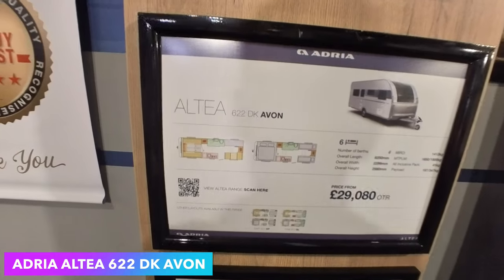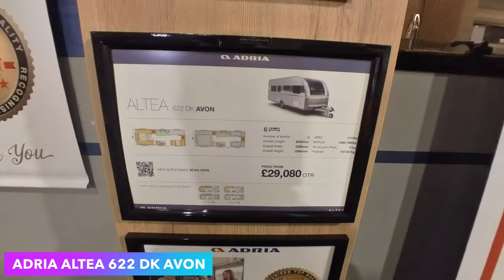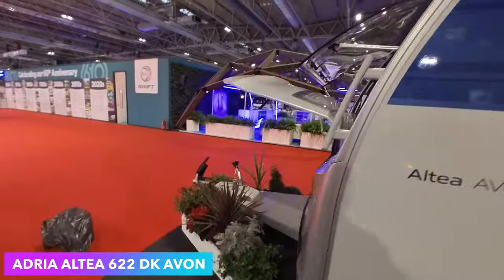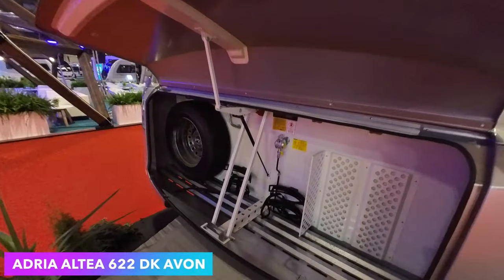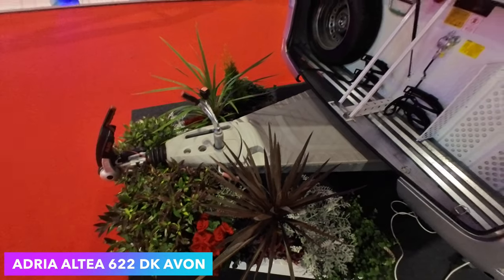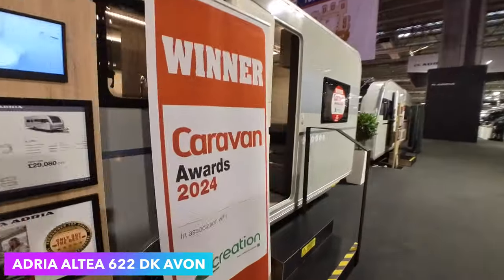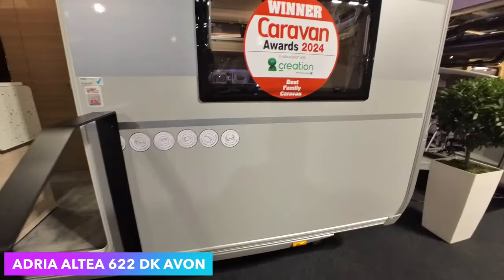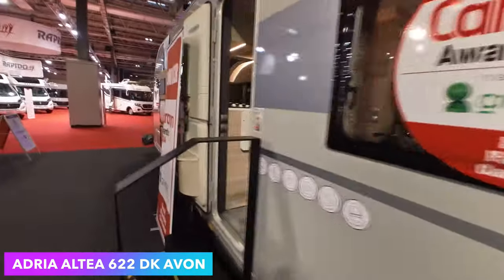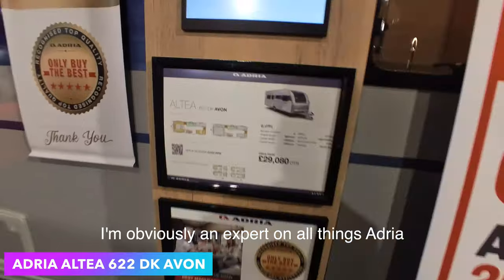I don't know why I said that was a transverse bed — I think I was looking at the being the room one, and it's a six-berth. Massive front lockers and huge A-frame, great for bike racks, and good opening windows — one opening window at the front. So that's the Avon — yeah, the 622 DK Avon, there you go.